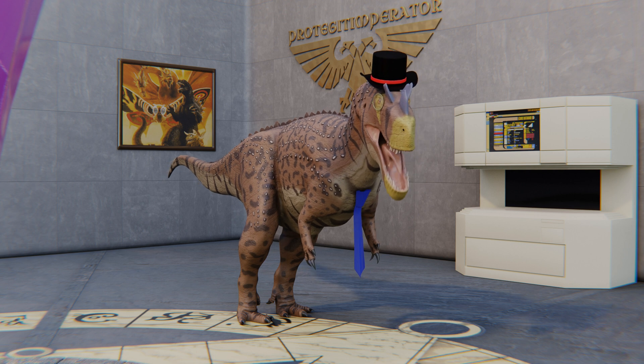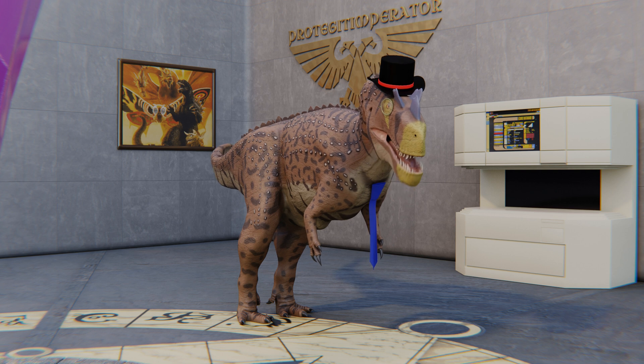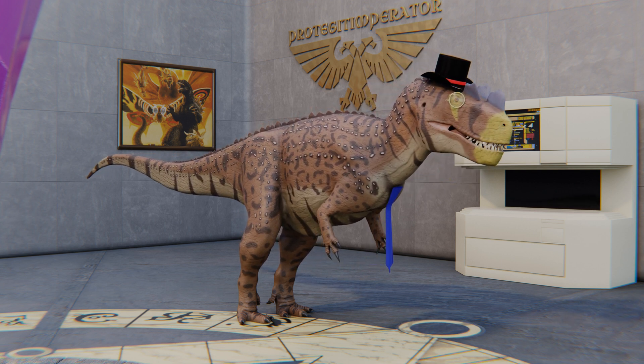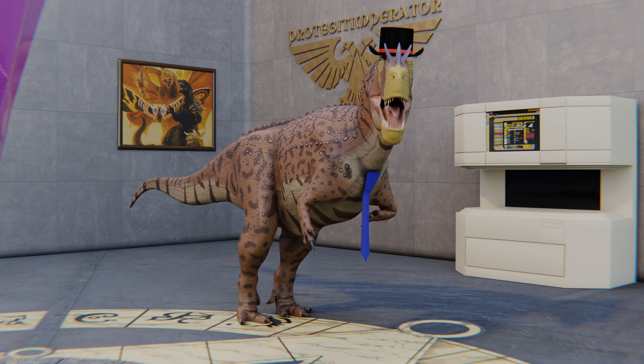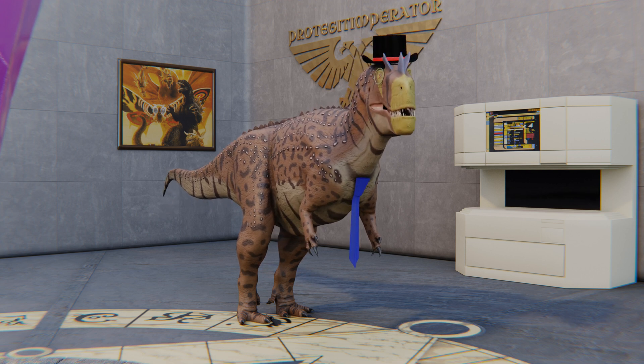Before we get into it, I want to remind you to please like this video, subscribe to the channel if you haven't already, hit the notification bell so you always know when there's more DapperDino content, and share this video. This has been a rough time for a number of content creators in terms of channel growth, myself included, and it really means a lot if you can like this video and share it with your friends.